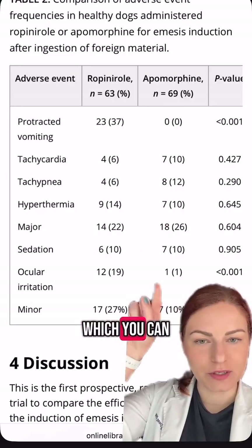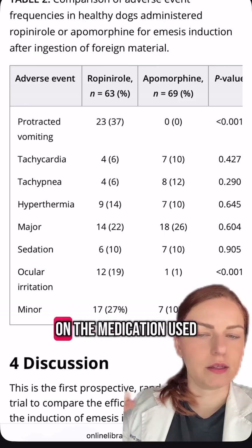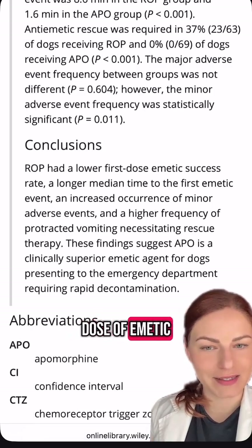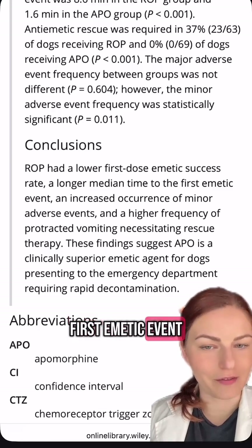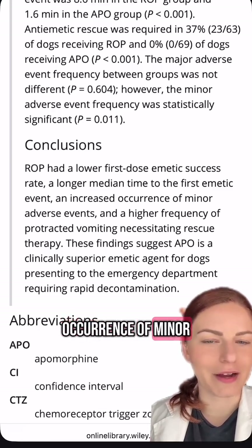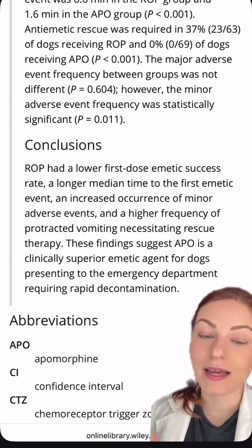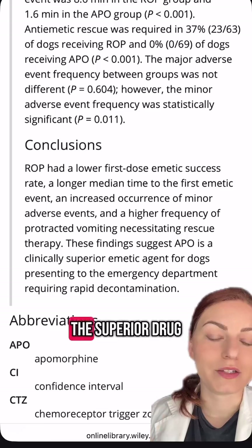They also looked at adverse events, which varied depending on the medication used. They concluded that Clevver had a lower first-dose emetic success rate, a longer median time to the first emetic event, an increased occurrence of minor adverse events, as well as a higher frequency of protracted vomiting. They feel that makes apomorphine the superior drug.